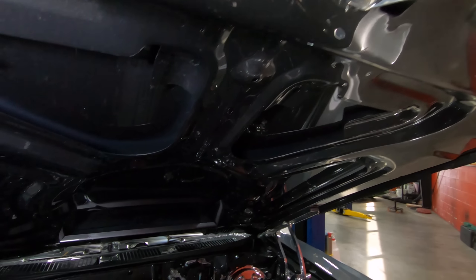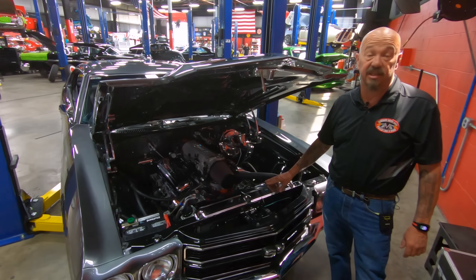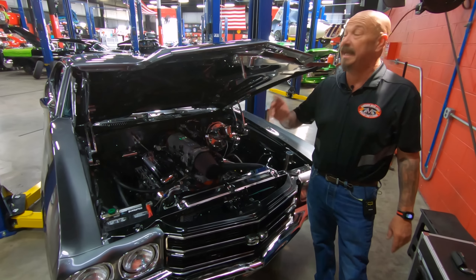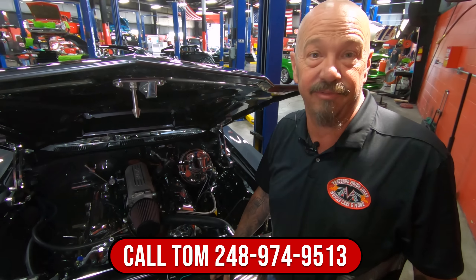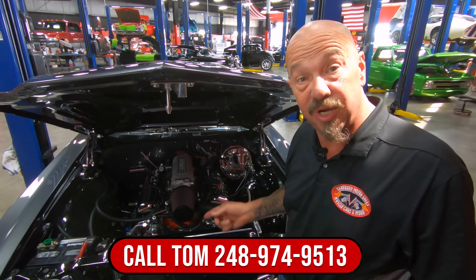Guys, this is one sweet automobile. She's a 70 Chevelle, she's fuel injected, it's got a 402 big block in it. The bottom's beautiful, it's got great color to it. Give us a call at 248-974-9513 and let Vanguard Motor Sales park this dream in your driveway.